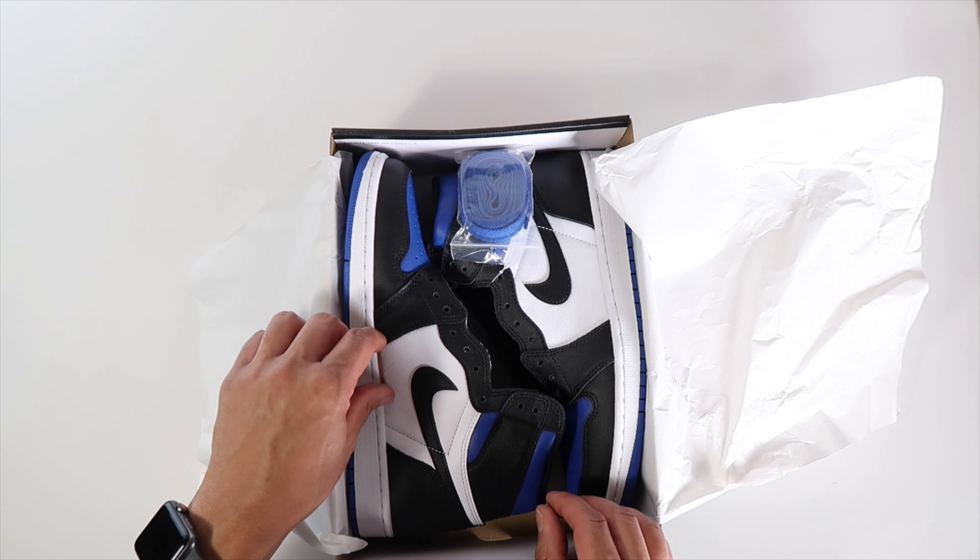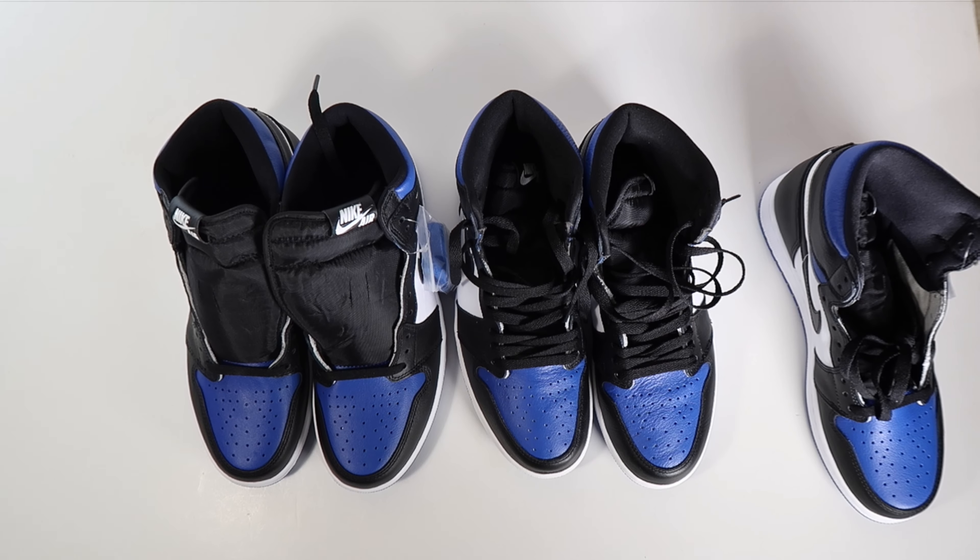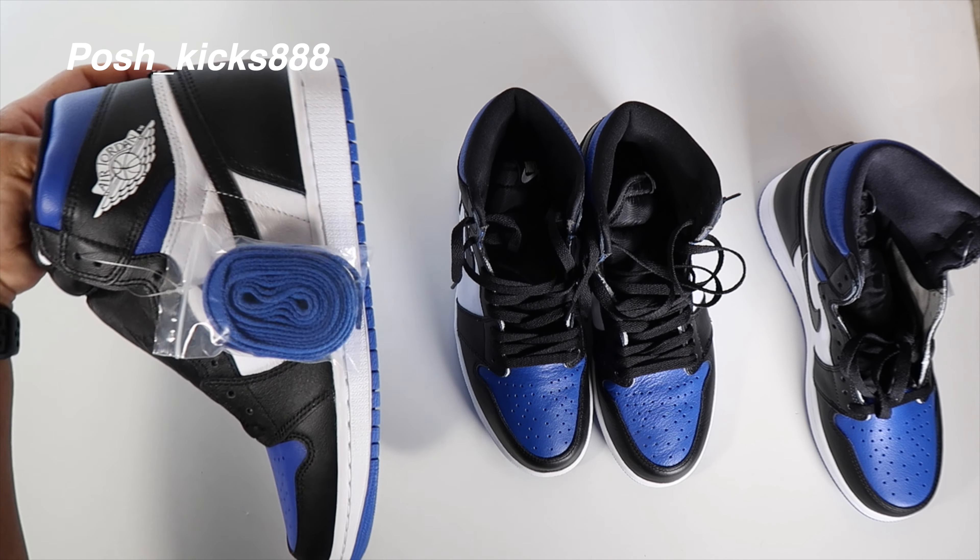They did not scan — surprise, surprise. And the other code did not scan either. The little QR down there didn't scan, but it took me to Nike, so that's standard.